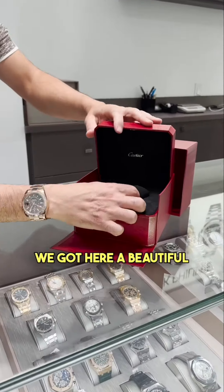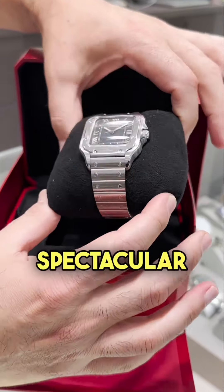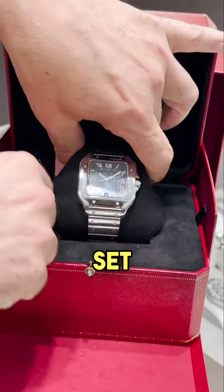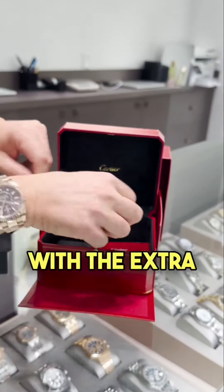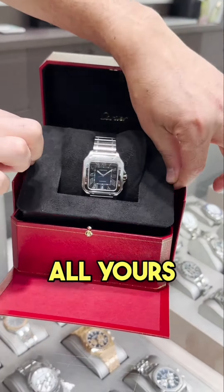We got here a beautiful Santos Carrier Blue Dial. Spectacular condition. Full set — box and papers with the extra blue band right here. $5,500. All yours.